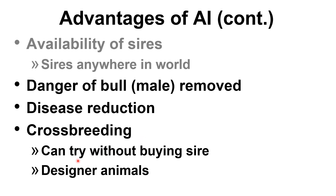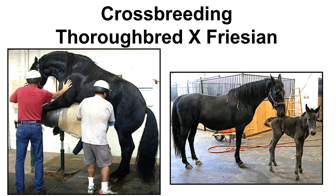AI can also promote crossbreeding — we can try new breeds without buying a sire, and we can use this for developing designer animals. For example, in horses, a Friesian stallion and a Thoroughbred mare can be crossed by collecting semen from the stallion via artificial vagina and inseminating the mare to produce a Thoroughbred-Friesian cross.